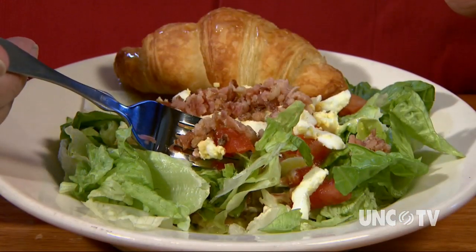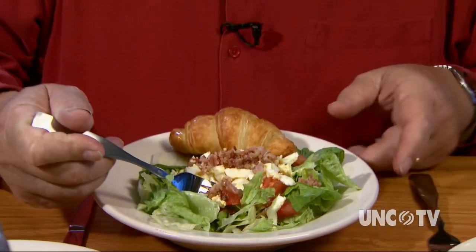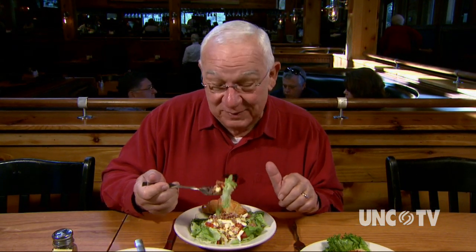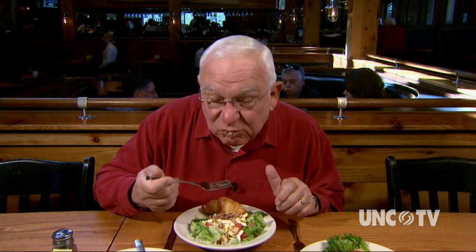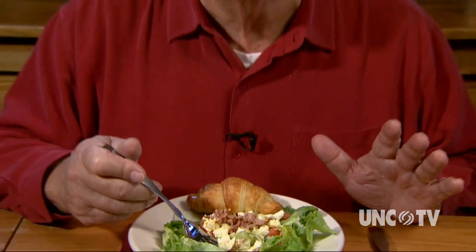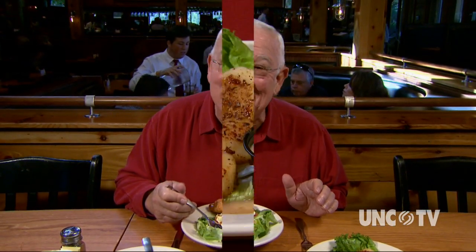There are a lot of ingredients in this famous Boundary House salad. Rather than giving you a list to remember, let me tell you the one thing you need to keep in mind: several people say you have got to eat this salad. The hot bacon dressing, along with a honey mustard dressing mixed in — that's one awesome salad.